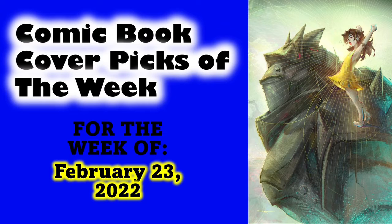Welcome back to Cards and Comics. Today I have my comic book cover picks of the week for February 23rd, 2022. I take a little time to do these because I look at as many sources as I can, and even then I miss some covers every week.